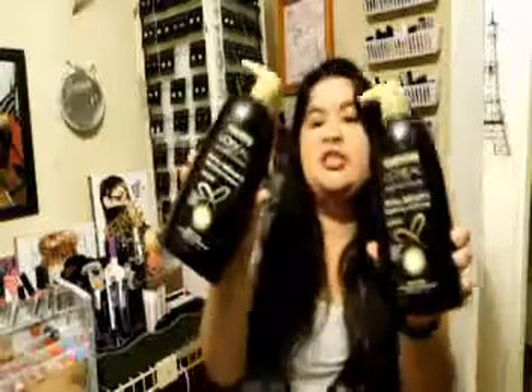I definitely upped my shampoo and conditioner game. I got the big bottles — I've been using L'Oréal Paris Advanced Hair Care Total Repair 5 shampoo and conditioner. These are my new bottles and they've been working out really well. I stopped using VO5, the one I got from the Dollar Tree.